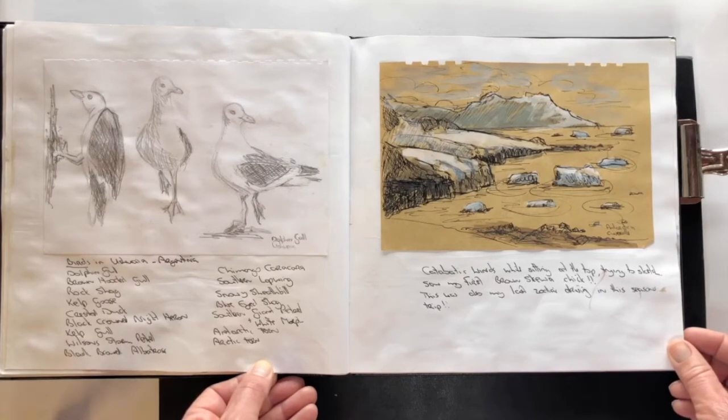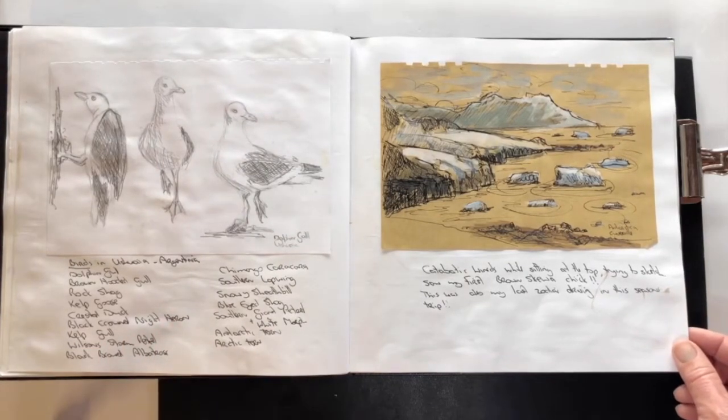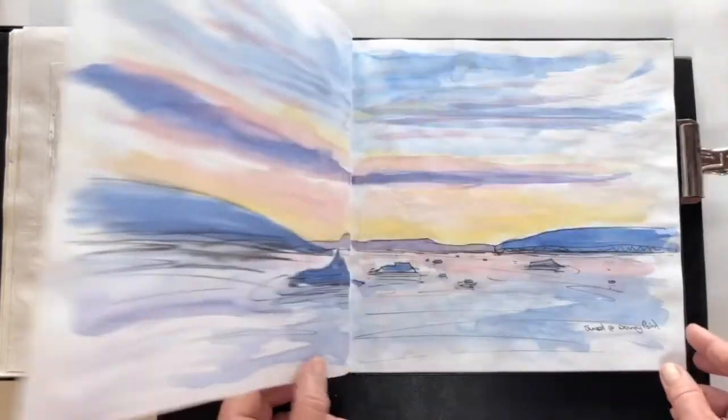Some gulls and gannets from Ushuaia, which is the most southern port from Argentina where the ships normally leave from, and the various birds I saw on that first trip. Couverville on the right — I remember sitting up there with katabatic winds; quite interesting.